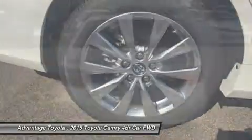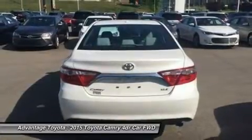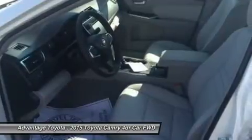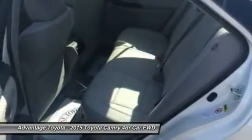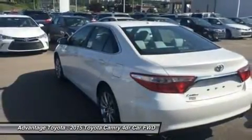A 3.5L V6 with 268 horsepower paired to a 6-speed automatic transmission capable of 21 city/31 hwy MPG, or a 2.5L CVT hybrid engine with 200 horsepower with up to 43 city/41 hwy MPG on the LE model, and 40 city/38 hwy on Hybrid SE and Hybrid XLE models.